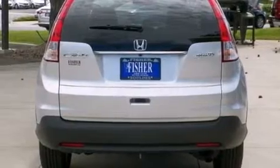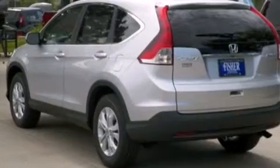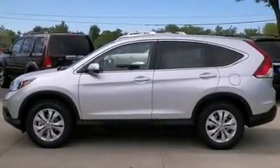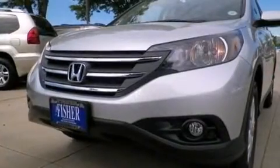Its top features include a rear-view camera, a multi-link rear suspension, hill start assist, alloy wheels, and a tire pressure monitoring system. The following features are also included: